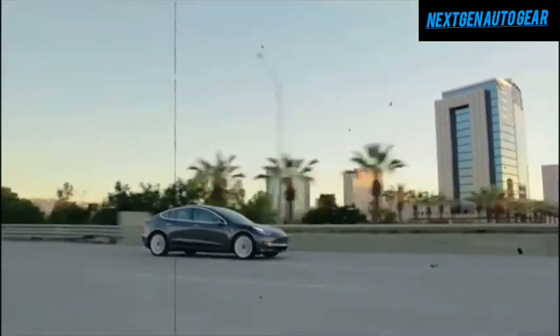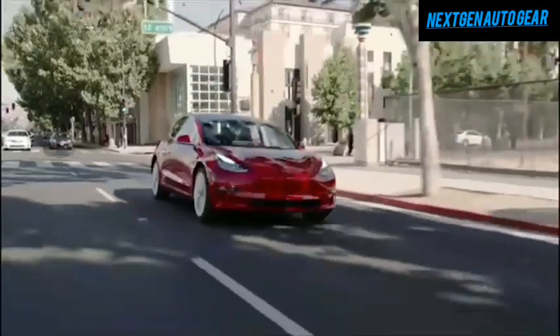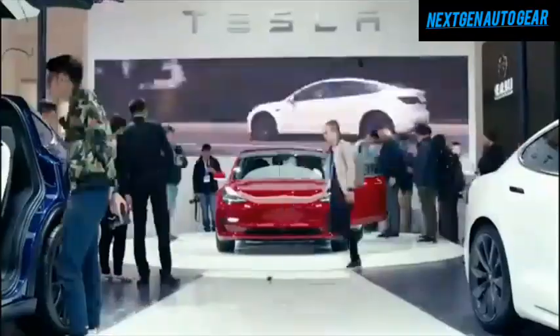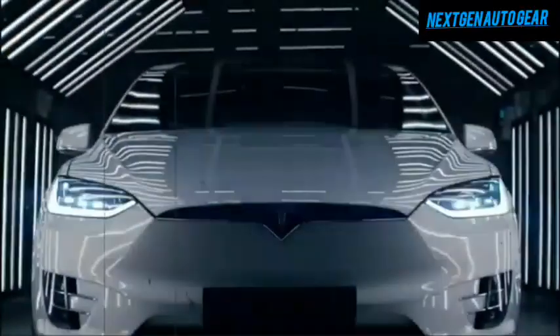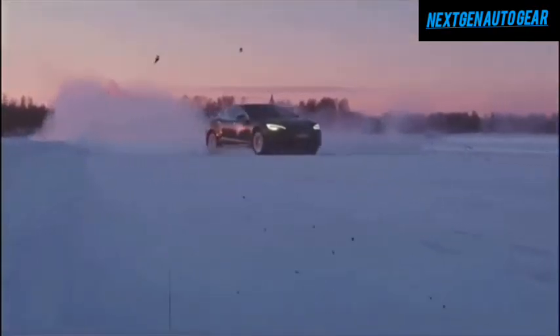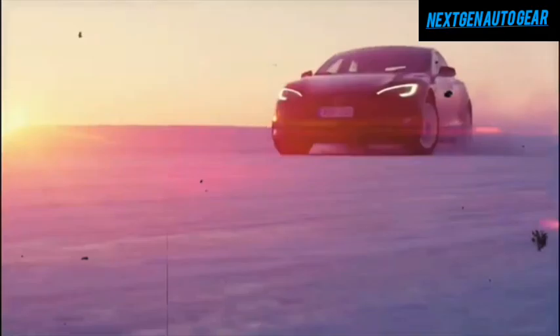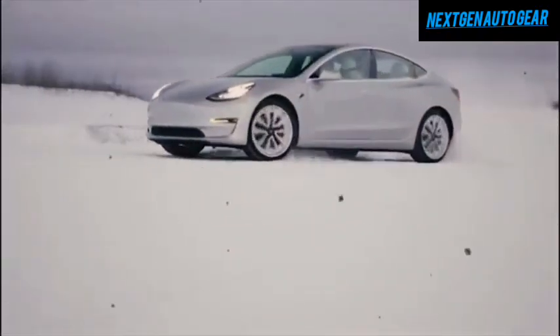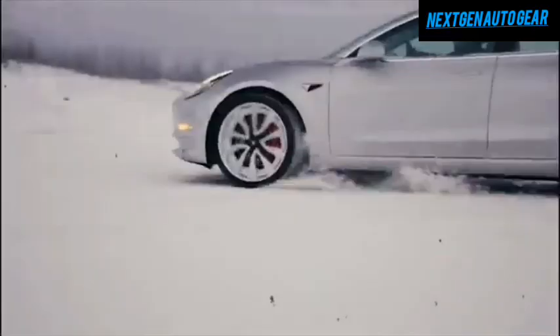Tesla's commitment to over-the-air updates ensures that the vehicle's software remains up-to-date, further enhancing its value over time. Starting at just $31,579, the Model Y Juniper redefines value in the electric SUV market. Its class-leading range of over 330 miles outperforms competitors like the Rivian R1S at 260 miles, Ford Mustang Mach-E at 312 miles, and Chevy Bolt EUV at 247 miles.